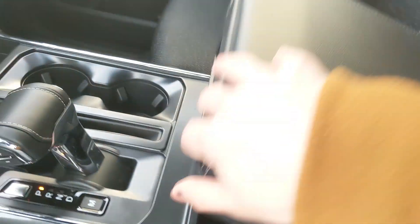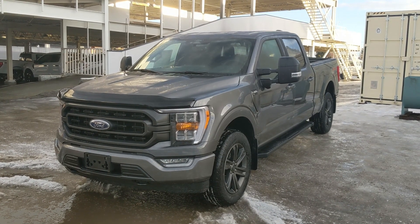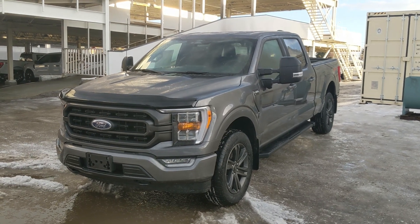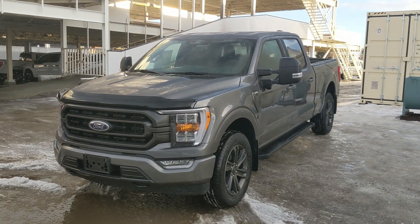Looking back you have a power sliding rear window. That should cover our look at the interior. If you're interested, come visit us at Prince George Ford, PGFord.ca, or call 250-563-8111. Have a nice day.